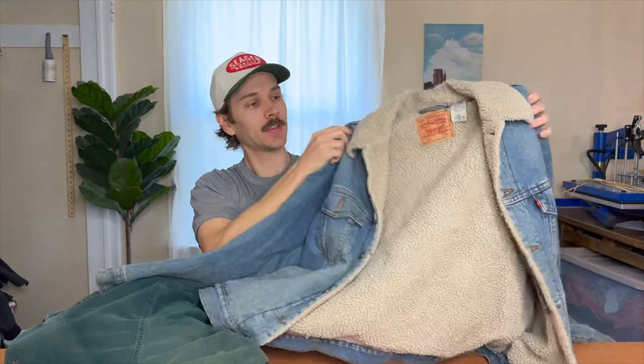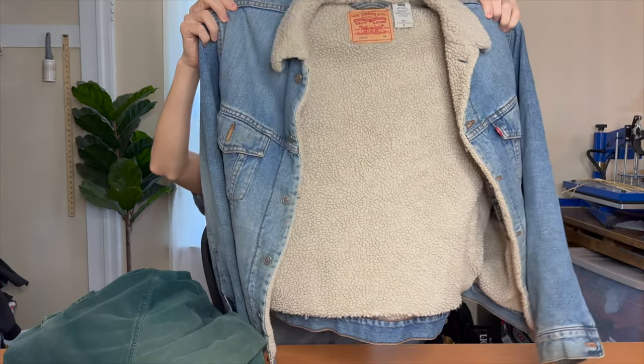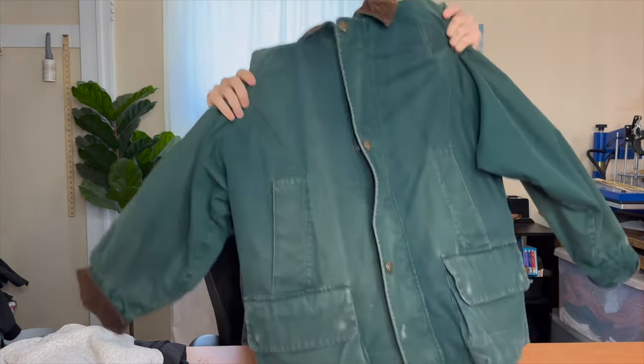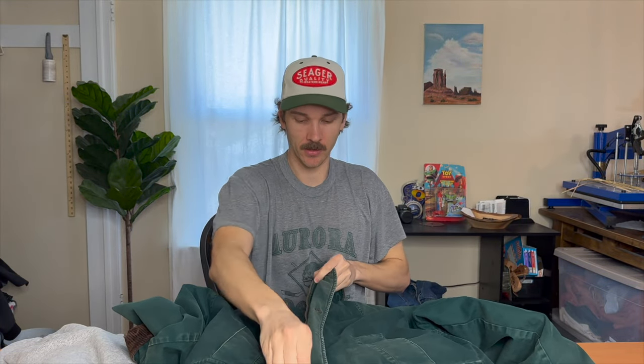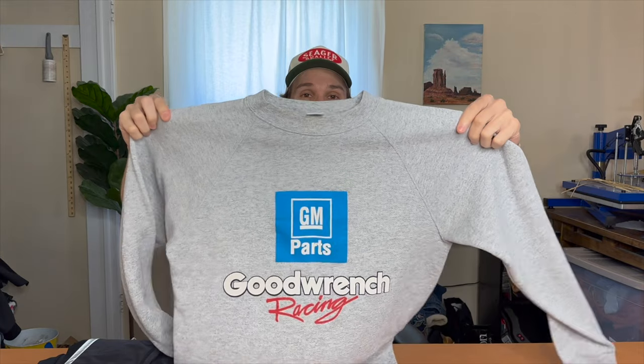Next category is clothing. Got a Levi Strauss Sherpa jacket — not a vintage one, but pretty nice. Found it at the bins so I definitely picked it up, even with a few little stains. Got this really nice vintage Eddie Bauer chore jacket with a corduroy collar and an interior lining you can take out — so as we get into spring months you can go lighter weight by removing the liner.